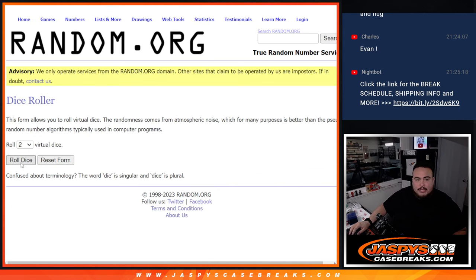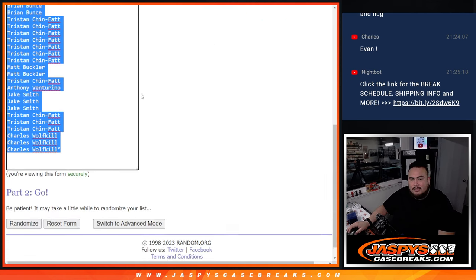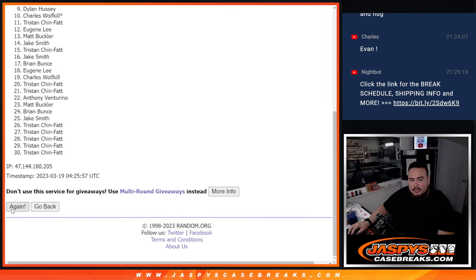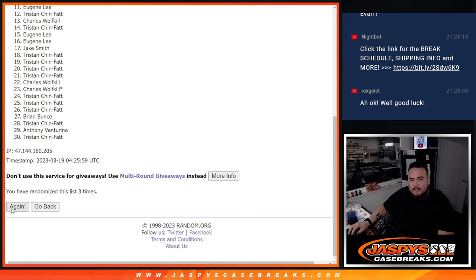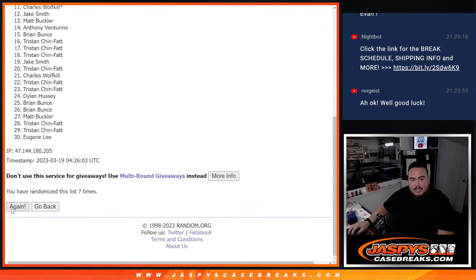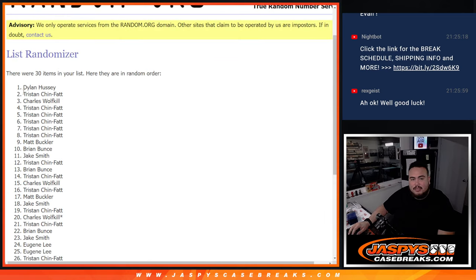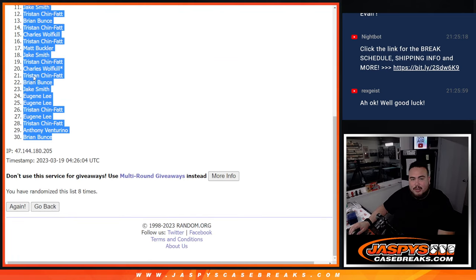Here we go, here's the dice roller — roll it. We got ourselves a 2 and a 6, 8 times. Good luck. Counting 1 through 8. Eight times — Dylan down to Brian.